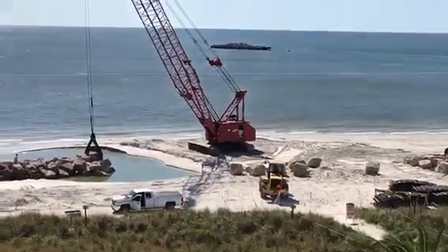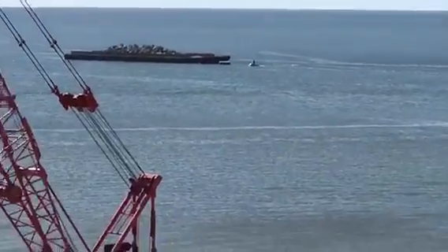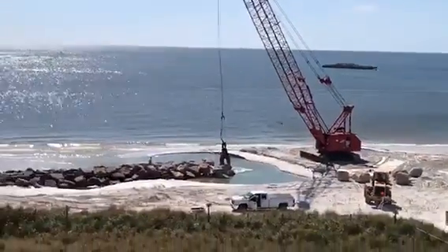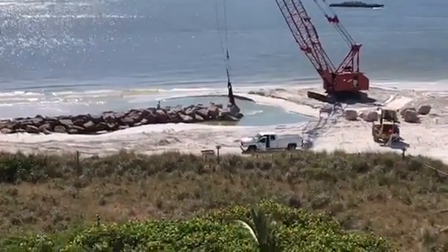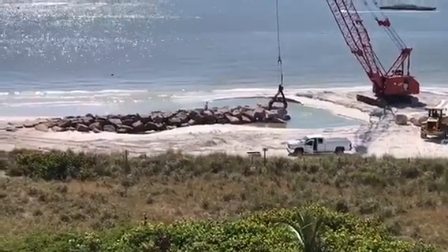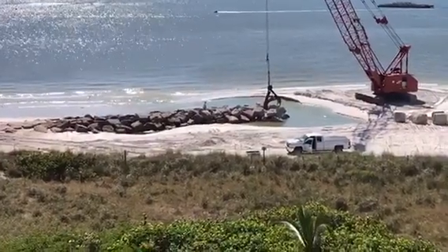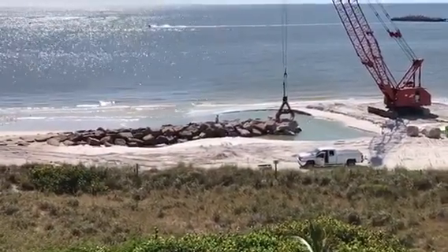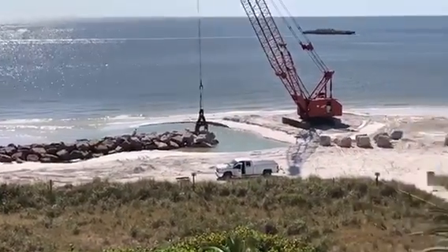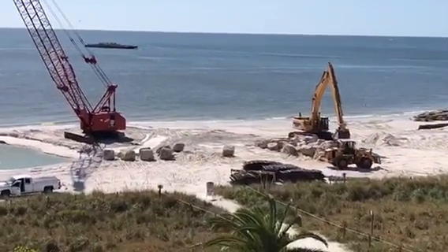You can see one of the rock barges offshore. This is for Thursday, October 12th.